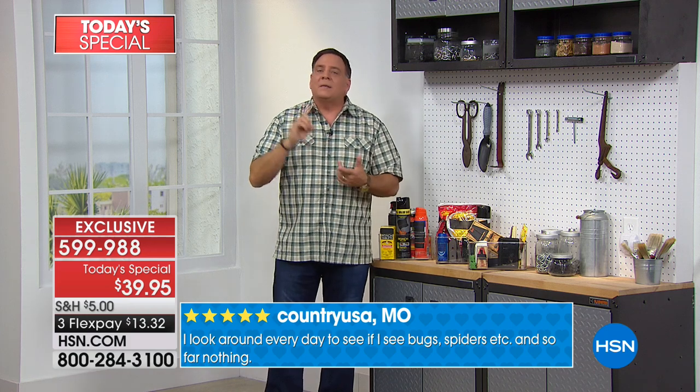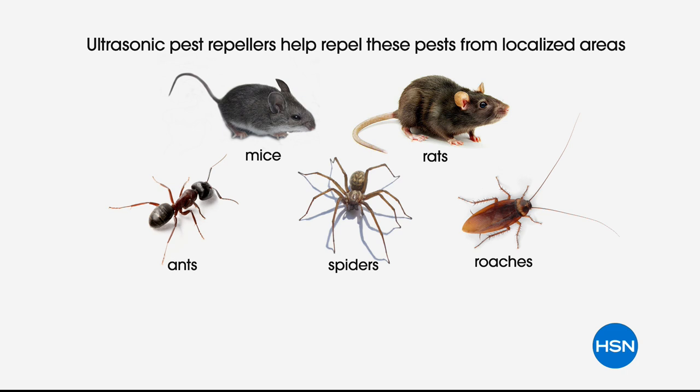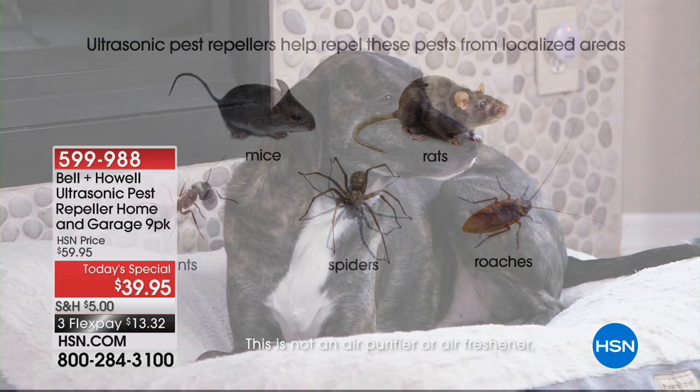The Bell and Howell Pest Repellers work on rats, mice, ants, roaches, and the dreaded spiders. All you have to do is plug them in once and they start working immediately, whether you're home or not. You will not be able to hear it, your cat or dog won't hear it. If you have a pet spider or rat, don't put it in that room — it will bother them.